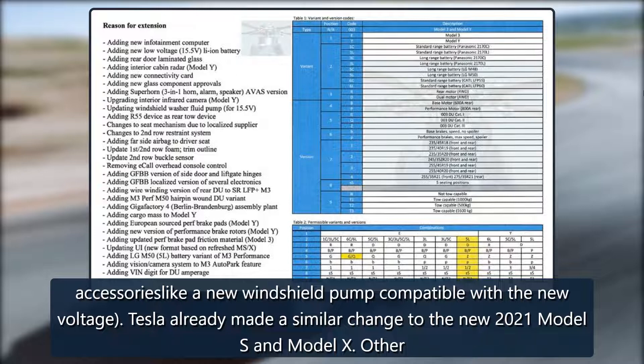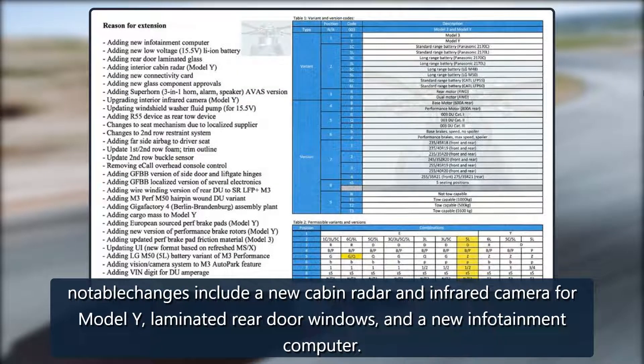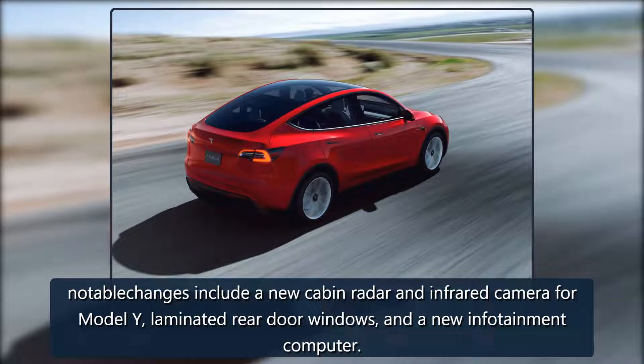Tesla already made a similar change to the new 2021 Model S and Model X. Other notable changes include a new cabin radar and infrared camera for Model Y, laminated rear door windows, and a new infotainment computer.